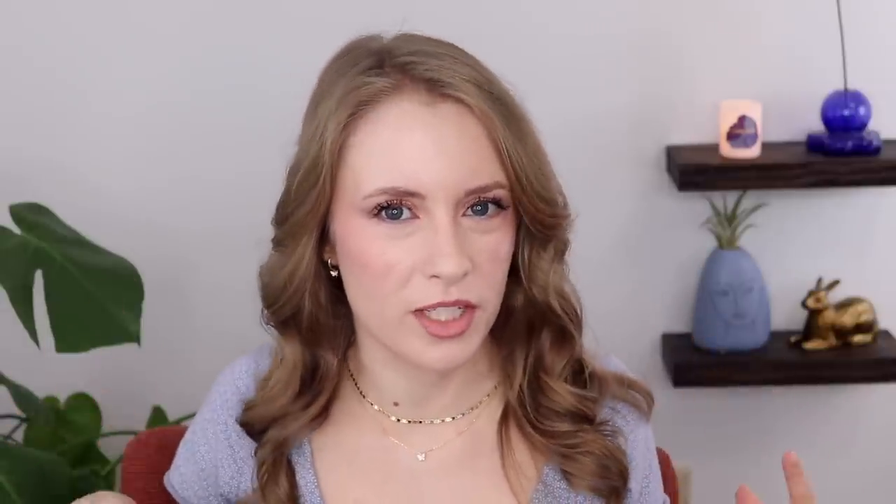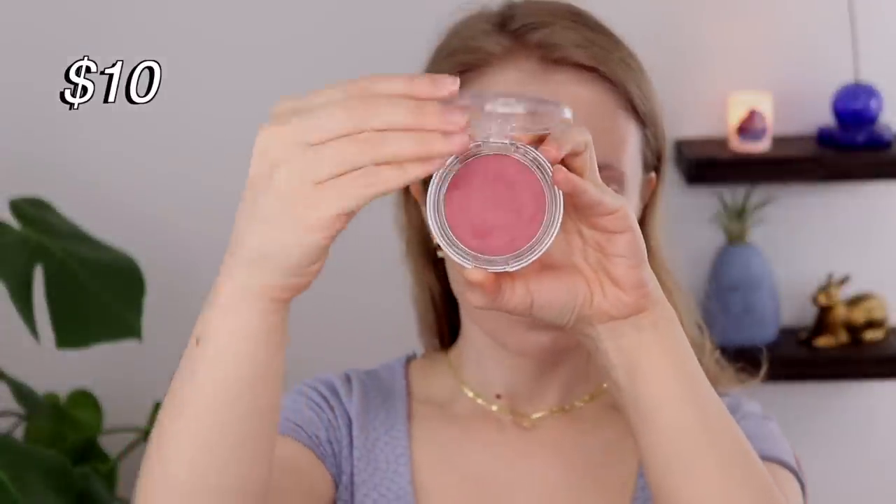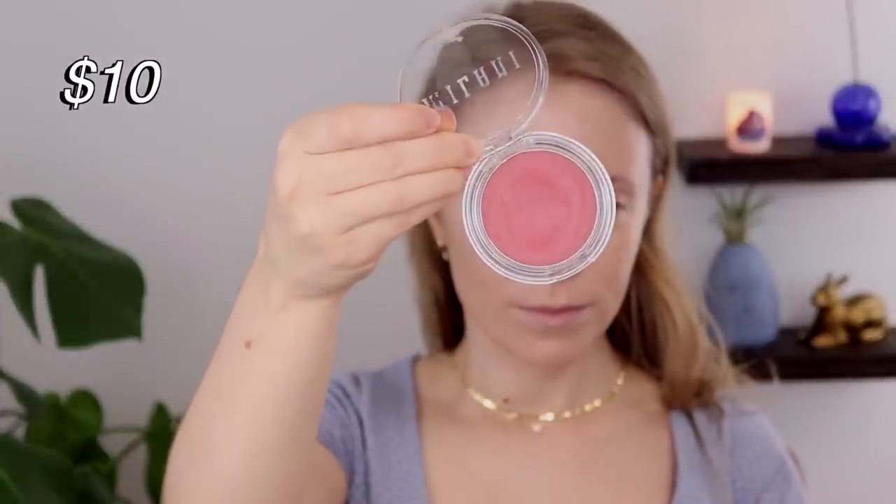All right, so speaking of cream cheek products, the next brand I wanted to talk about is Milani. I've also tried a lot from Milani, and honestly, I know Milani is a generally very popular brand — I don't think they get a lot of super negative reviews — but I feel like overall the brand has been a little bit hit or miss for me personally. But I do have a few products I really like, and my favorite from them is actually the newest one to my collection: their Cheek Kiss Cream Blush in the shade Nude Kiss. This is quickly becoming my favorite cream blush. I've only had this for about a month and I already have a dip in the pan because I've just been using it so much.